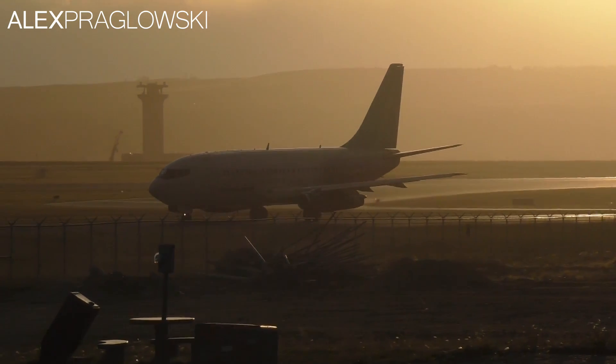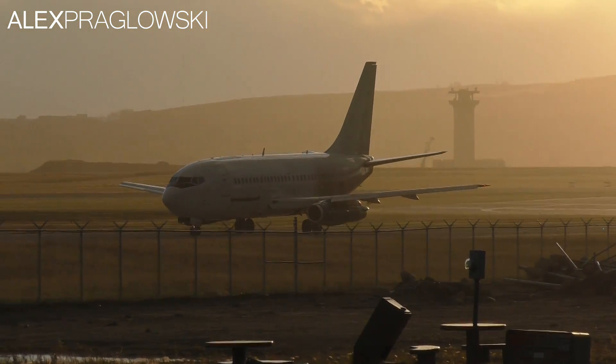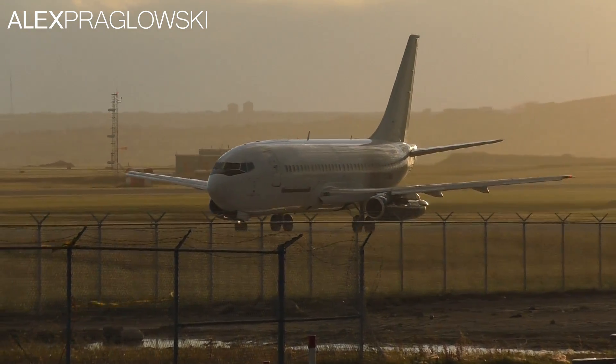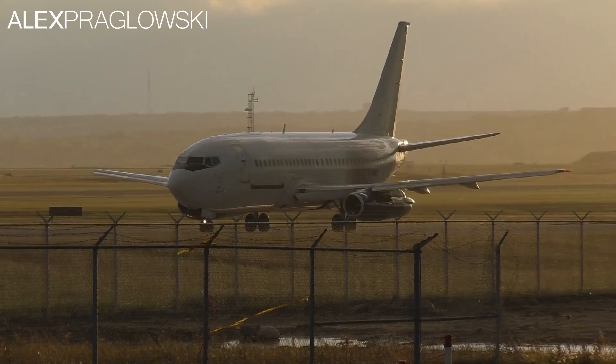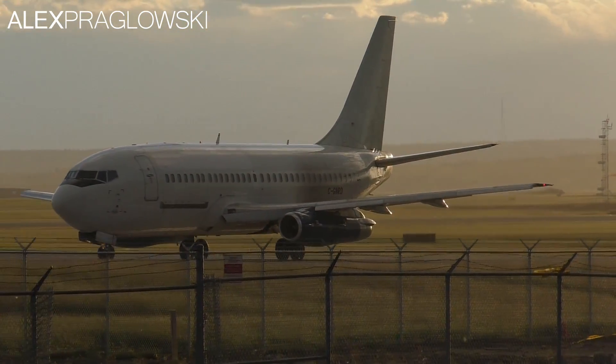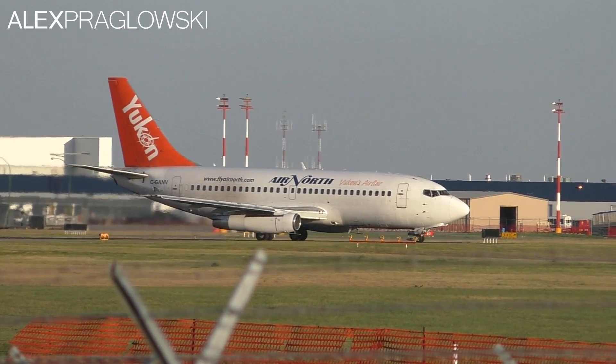The Boeing 737-200 is the second iteration of Boeing's quintessential narrowbody aircraft, and first flew in August of 1967. It's a slightly stretched version of the original 737-100, powered by two Pratt & Whitney JT-8D turbofan engines. The last aircraft rolled off the production line in Renton, Washington in 1988.